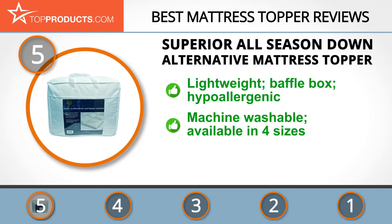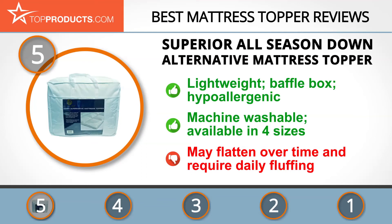The All-Season Down Alternative Mattress Topper is a lightweight baffle box pad with hypoallergenic microfiber filling. It's machine washable for easy care and maintenance and available in four sizes. Its alternative filling is supremely soft, but there were some complaints about the topper flattening over time and requiring daily fluffing.